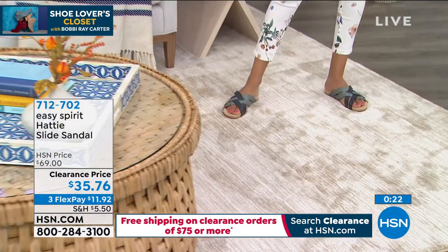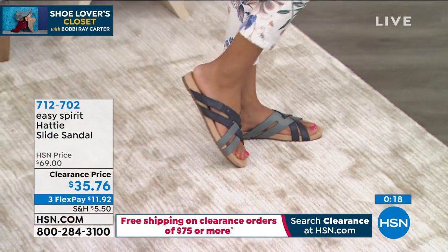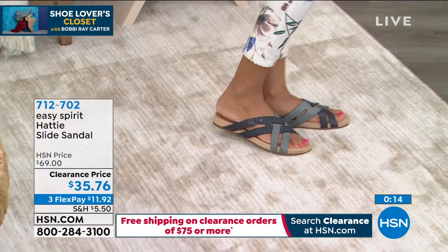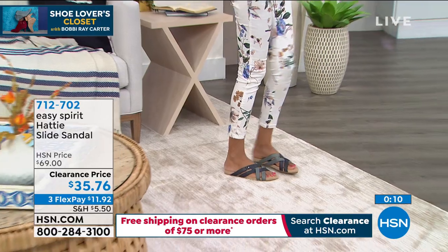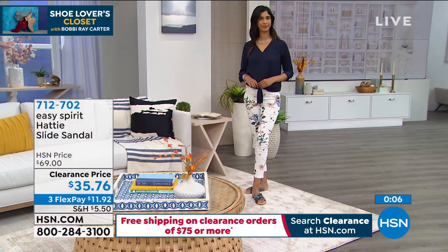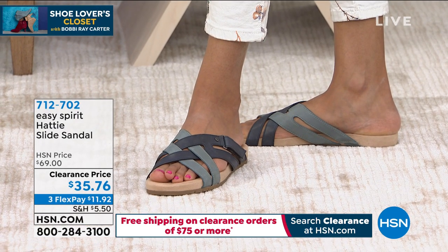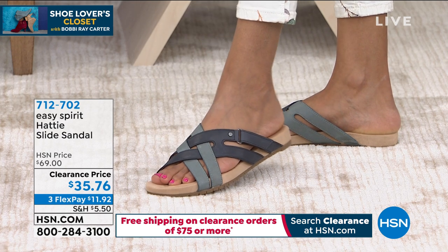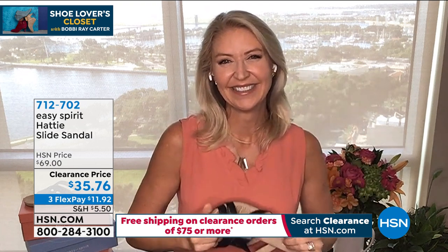As you start breaking out the jeans — I have a sleeveless top with crop jeans — any of these three colors would work perfectly. That's what's so fun: you get them home, wear them now, really enjoy them, then look forward to them when the sun comes out again in spring. At $36.76 today, you can buy really two of these for basically the HSN price of one. Running true to size. Item 712702.